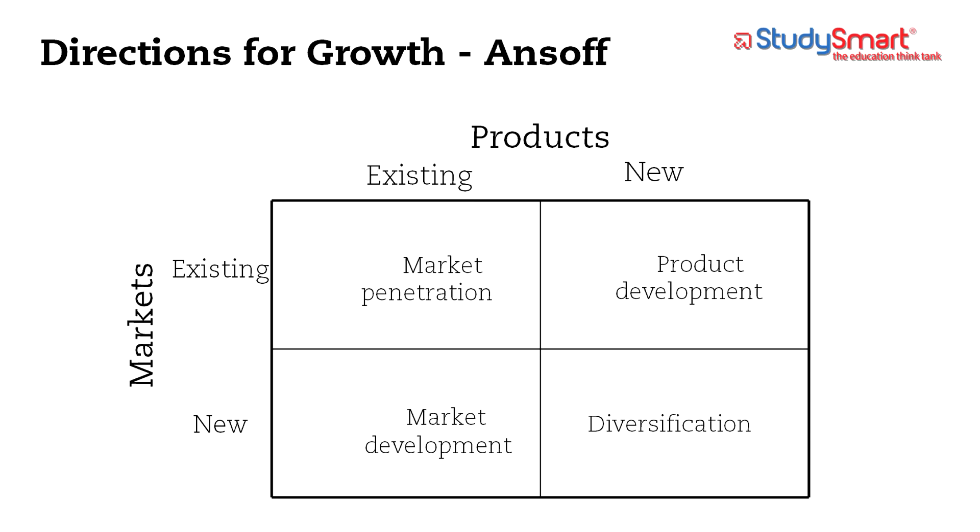They can stay in the same market and offer a new product or a new service. As you can see in the slide, they can also go to a new market with the same products and services they have been offering. Finally, they can diversify into a new market with a new product. Companies diversify to minimize their risk — you can't have all your eggs in one basket — which is why companies have subsidiaries dealing with different services and products. So there are four basic directions that companies can take to grow.